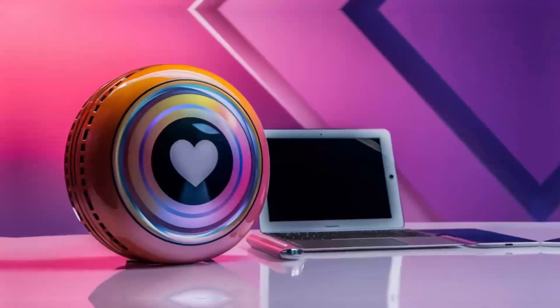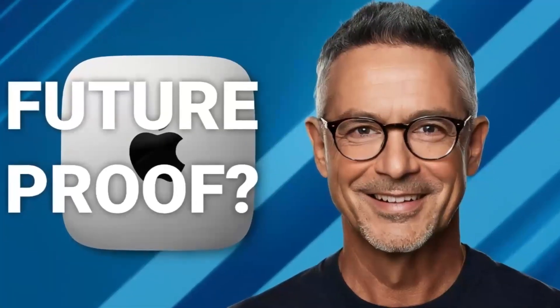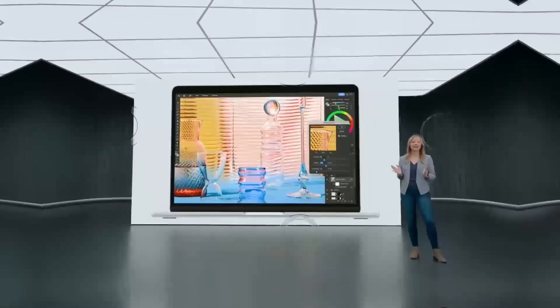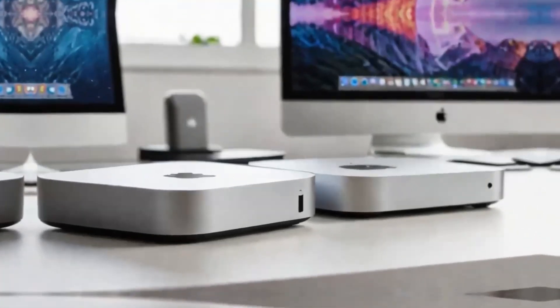On the other hand, our gaming PC is equipped with an AMD Ryzen 9 5900X CPU, an NVIDIA GeForce RTX 3080 GPU, 32GB of DDR4 RAM, and 1TB of NVMe SSD storage. This beast of a machine is designed to handle even the most demanding games at 4K resolutions.